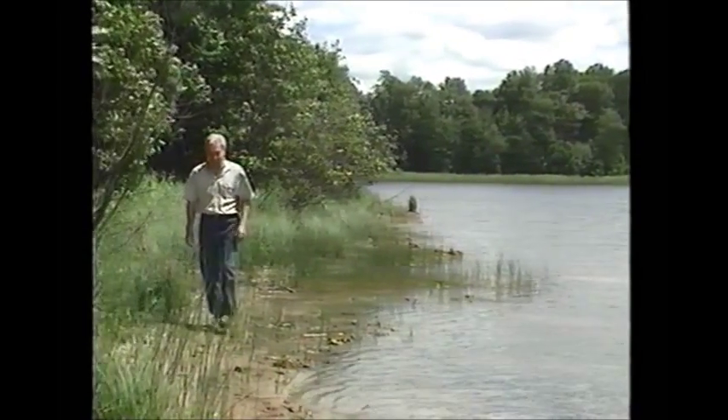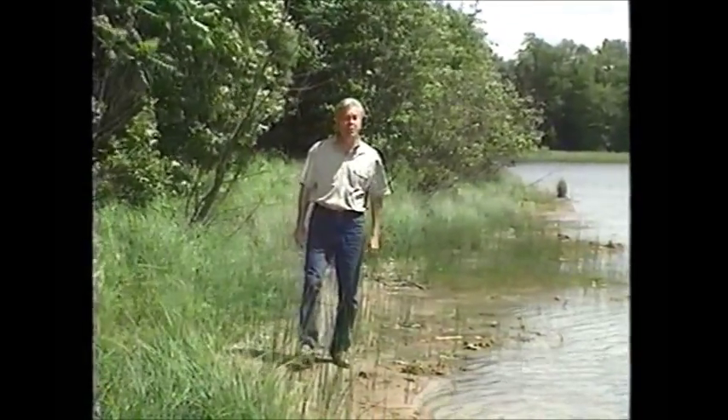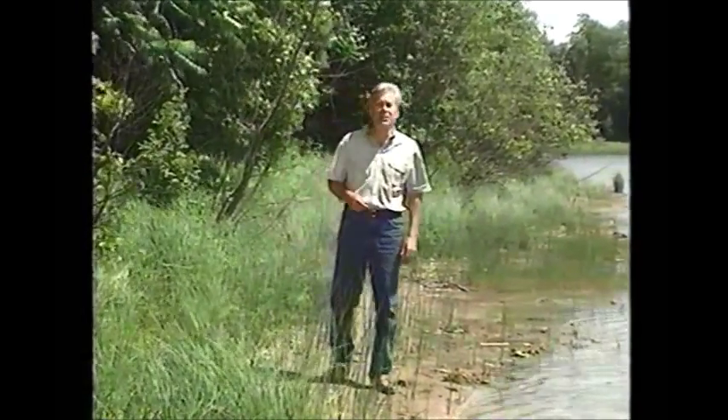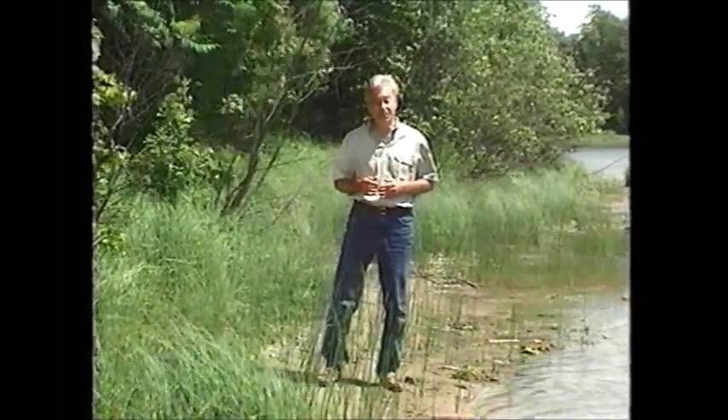It doesn't take a biologist to recognize the benefits of healthy shoreland. Anyone living here knows that trees and plants create a beautiful natural environment that is home to all manner of birds, animals, and fish.